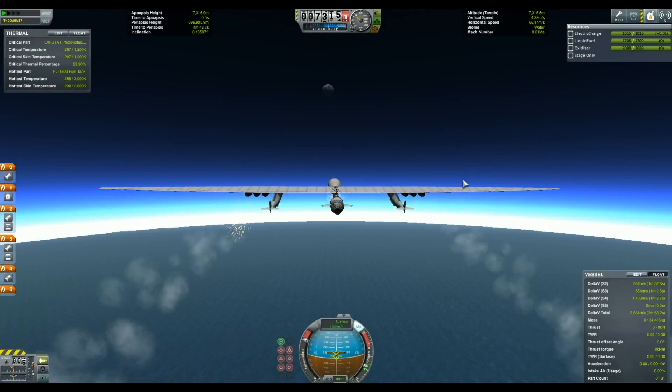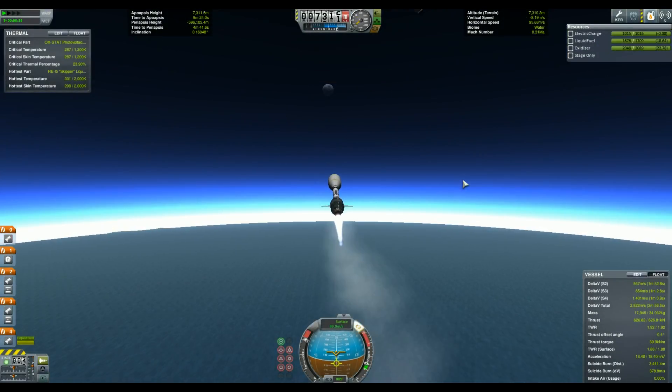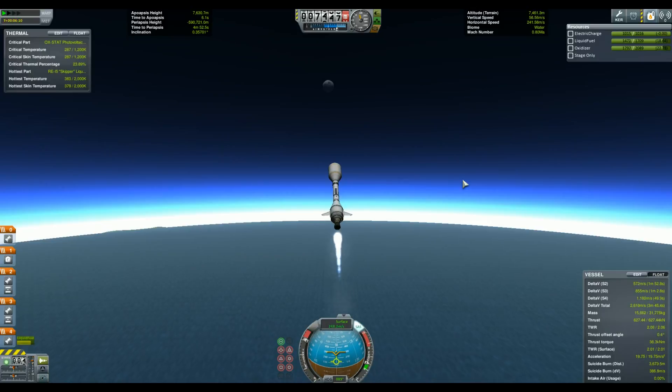It will weigh around 600 tons and my version is actually 10 times lighter. To not be overpowered, I had to use the basic jet engines, but they flamed out a little bit lower than 9.1km. I decided to release the rocket anyway.